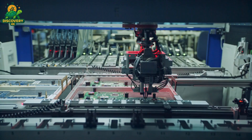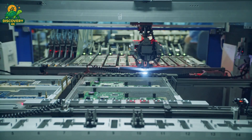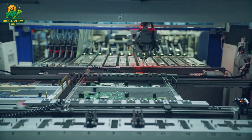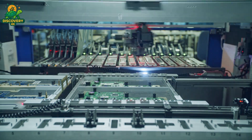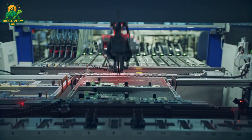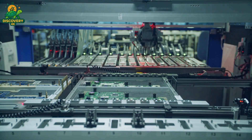These green boards, flat and bare at first, are rapidly populated with electronic components using high-speed pick-and-place machines. Thousands of resistors, capacitors, and integrated circuits are positioned with microscopic accuracy — far faster and more precisely than human hands could manage.